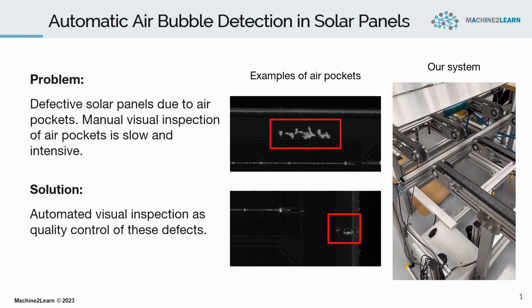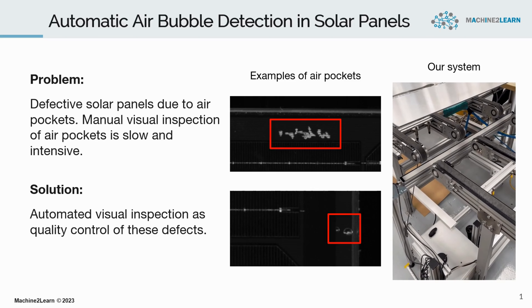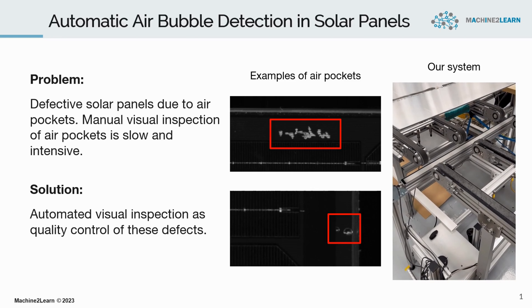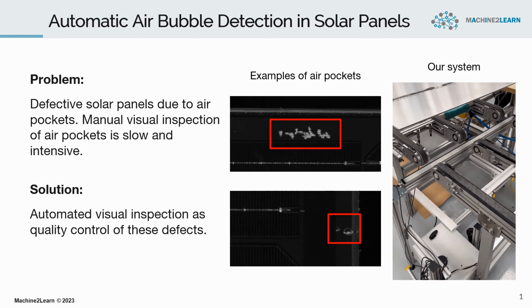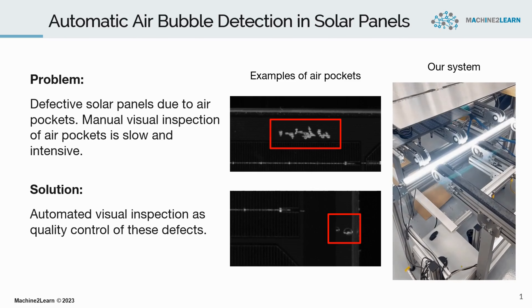During solar panel production, air pockets between the solar cells and glass may arise, but when these air pockets become too large or numerous, solar panels become defective. Currently, defective panels are filtered manually by picking up the panel and visually checking for defects. This process is very time and labor intensive.